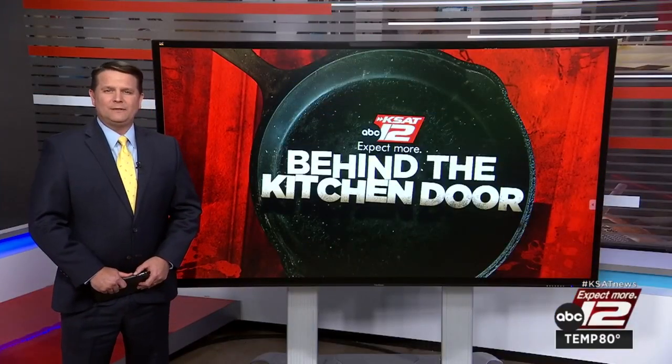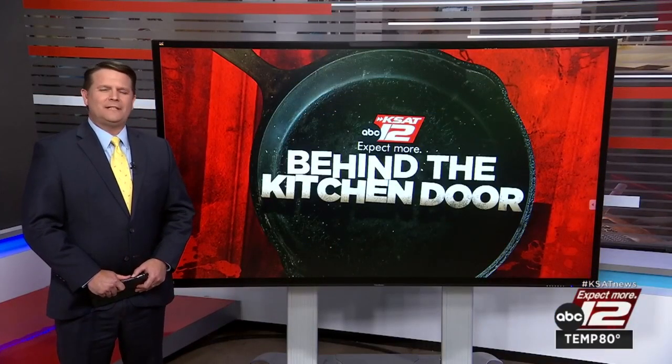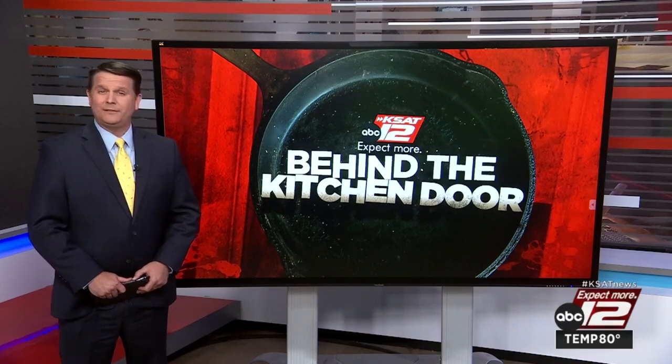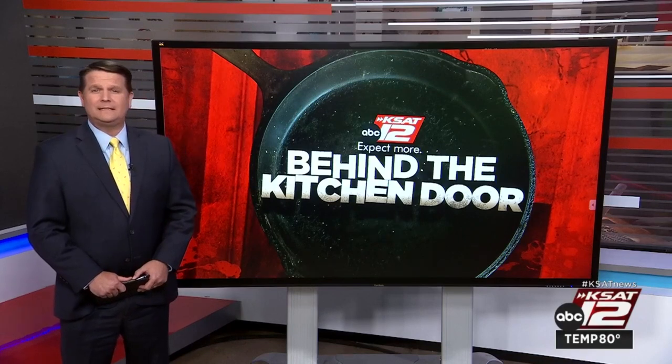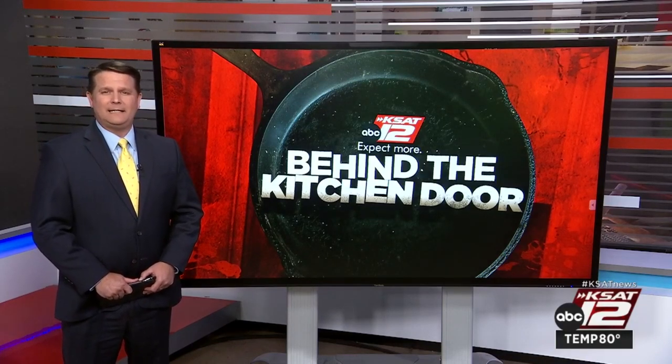An order to stop selling pizza and pickles, a tavern full of flies, and serving tongs covered in mold — these are just a few of the violations cited by health inspectors after recent visits to San Antonio food businesses. It's this week's Behind the Kitchen Door.